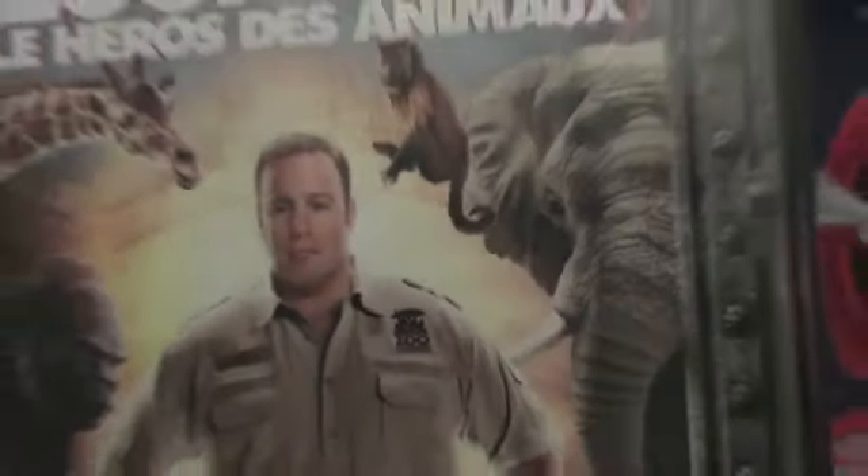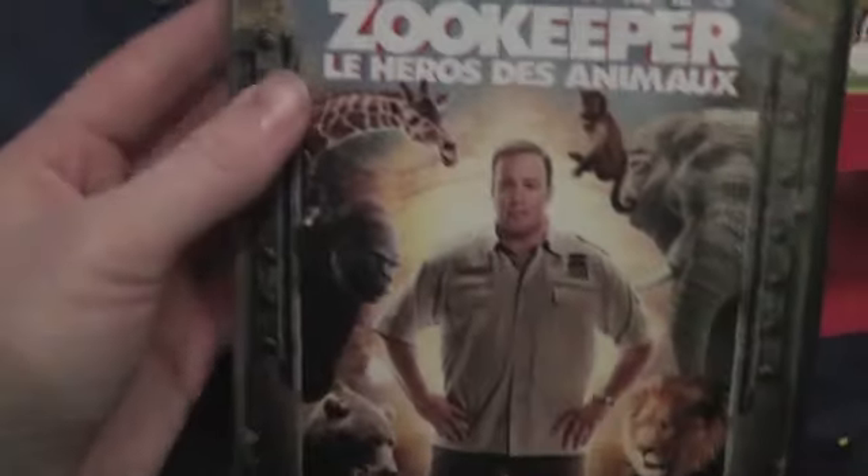We went to Media Markt and they gave us this movie. It's called Zoo Maker and I don't really know this one, but it looks like it's with animals and I really like that. I'm really curious. It was probably also a special offer, but we'll see what it looks like. Hope it will be pretty cool. It's just a movie they gave us when we paid our stuff.